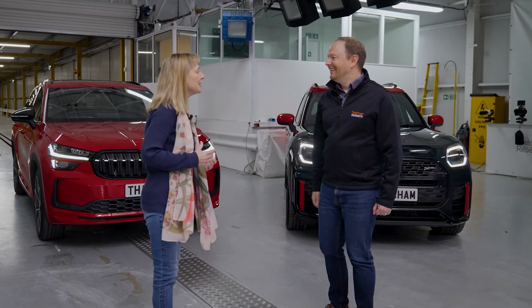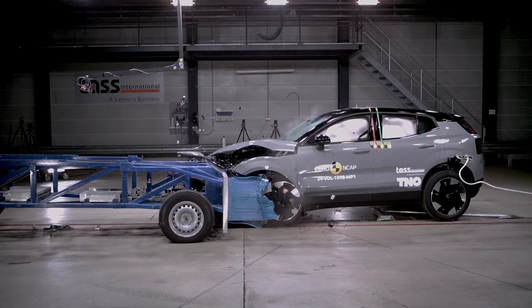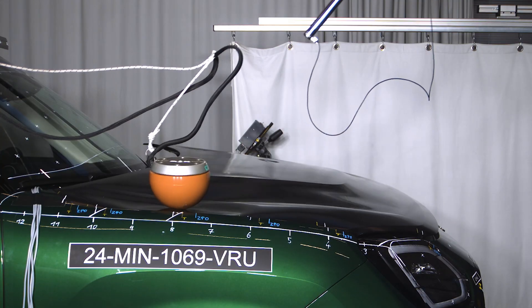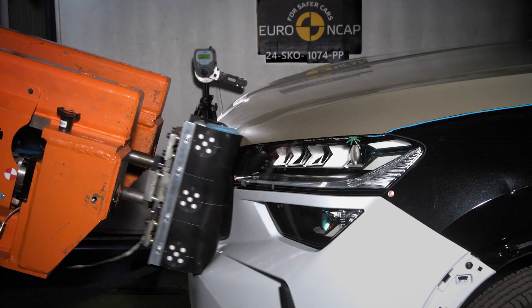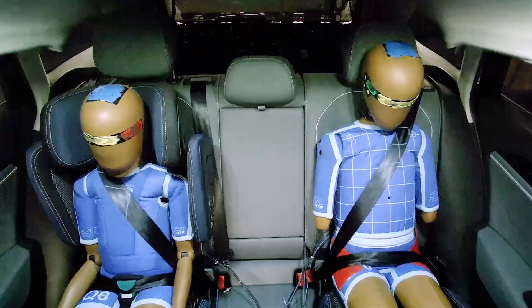Hi Alex, nice to meet you. So can you tell me a bit about the latest innovations in car safety? We know that vehicle safety has improved a lot over the past 25 years. And now more than ever, we're starting to see the focus is more and more on the people around the vehicle — so not just the occupants of the car, but vulnerable road users and occupants of other vehicles on the road.